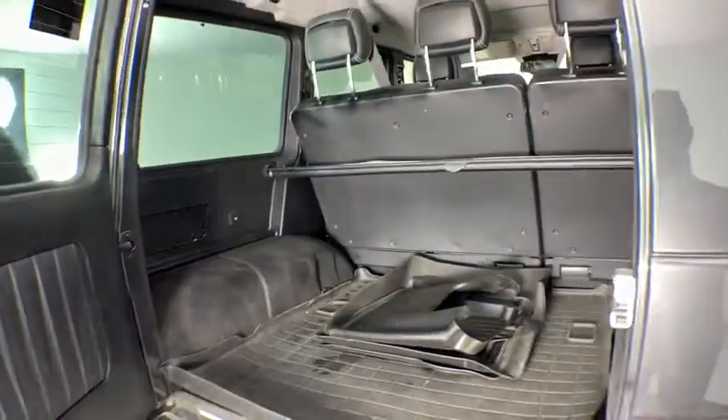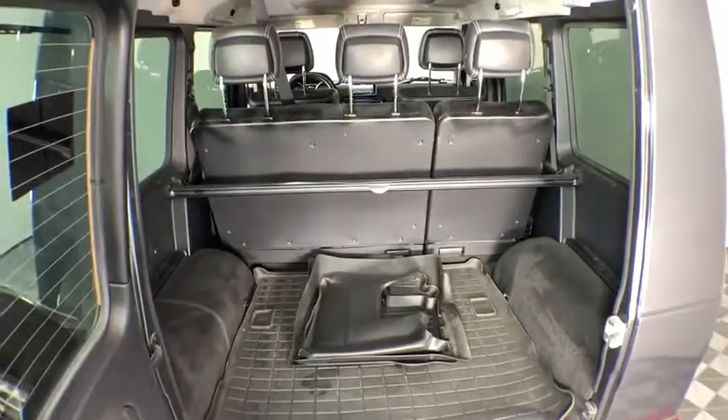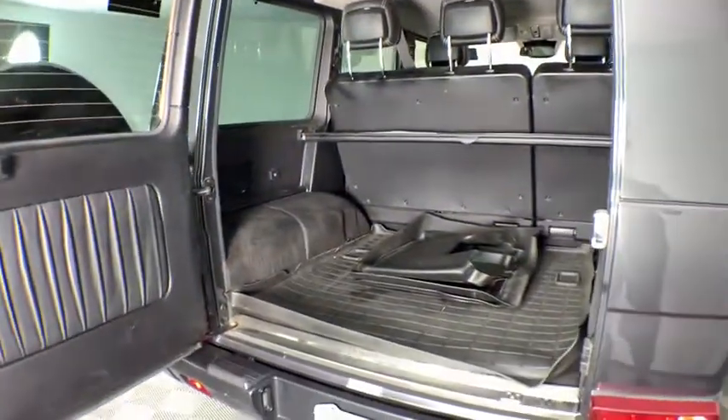This vehicle has less than 25,000 miles. Here are some of this vehicle's great options: power passenger seat, traction control, leather-wrapped steering wheel, dual airbags, power steering, four-wheel disc brakes, center armrest.